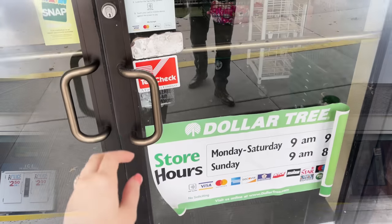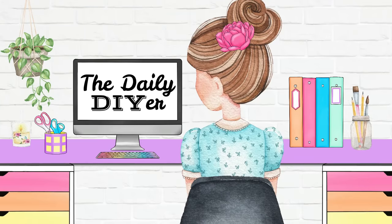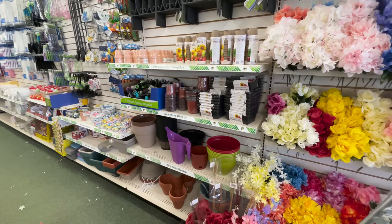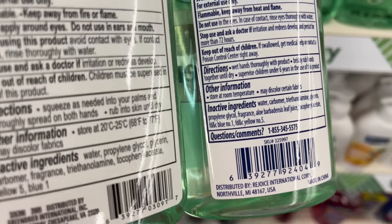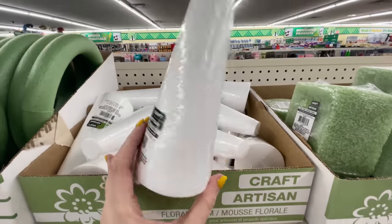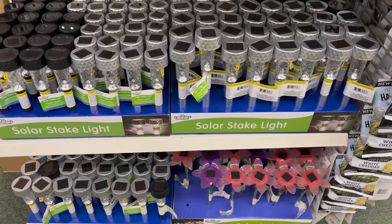Stop buying these 18 items from Dollar Tree. If you're new here, I'm Shannon, the Daily DIYer. Contrary to this video's topic, we love Dollar Tree here — you'll find hundreds of Dollar Tree DIYs and hacks — but through research and personal experience, these are the products I always avoid. Stay tuned to the end where I'll share the top five best things you should be buying at Dollar Tree.